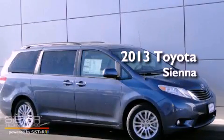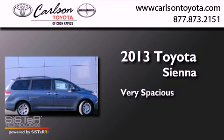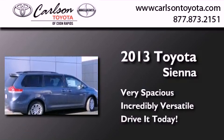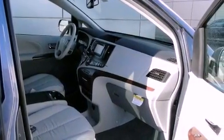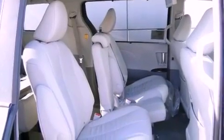This is a brand new 2013 Toyota Sienna. Its top features and packages include the entertainment package, satellite radio, and a sunroof that enables you to fill the cabin with fresh air at the push of a button.